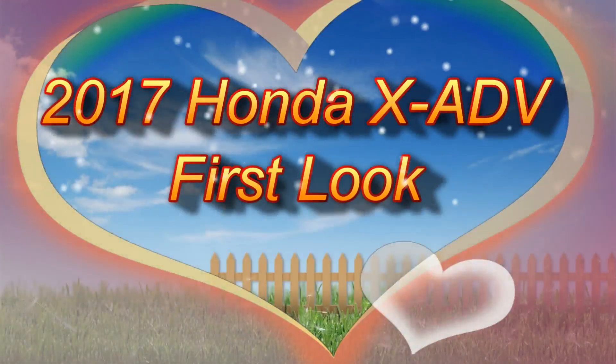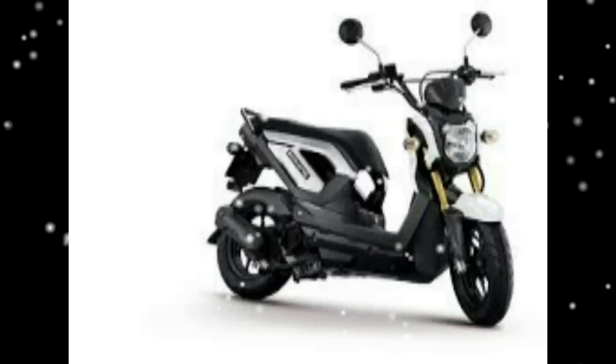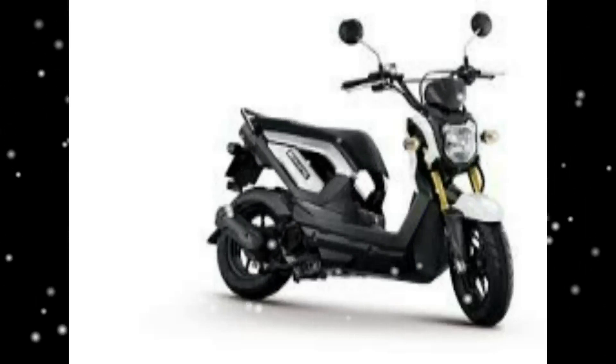The 2017 Honda X8 DB is a next-generation motorcycle worth examining. It isn't slated for release in the United States yet, but it represents a significant step forward in the adventure motorcycle segment.